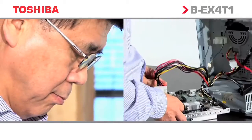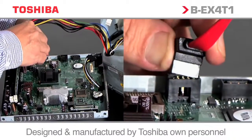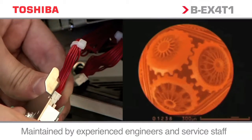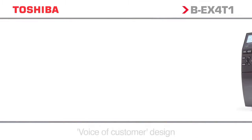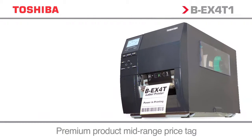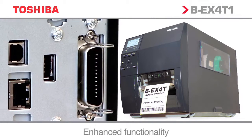We've combined 60 years of Auto ID knowledge, our extensive R&D, and critical voice of customer feedback with the exceptional qualities of our market-leading industrial printer range to design and manufacture a thermal printer series with enhanced performance, serviceability, and truly green credentials.